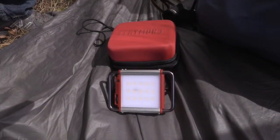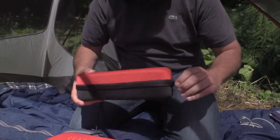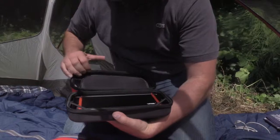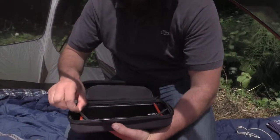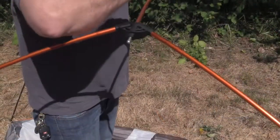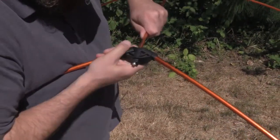Each Claymore camping lantern comes with a rigid yet flexible, crush-resistant case to store your Claymore and accessories. This camper knows his stuff — he's got no fear of the dark, which takes the pressure off while you're trying to figure out that darn tent.